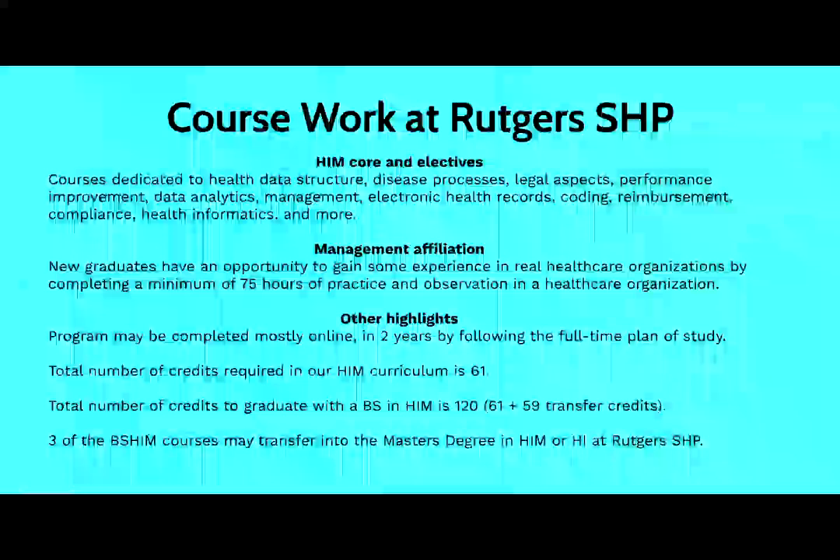One important aspect is getting some experience in the field. Our management affiliation course offers students an opportunity to complete 75 hours of practice and observation in a healthcare organization. Our program may be completed mostly online, with the exception of the management affiliation. The rest of the coursework is 100% online, and it can be completed full time in two years.